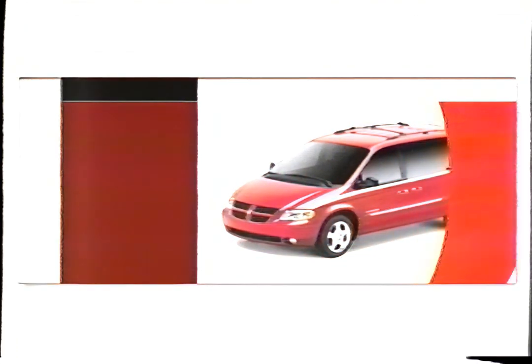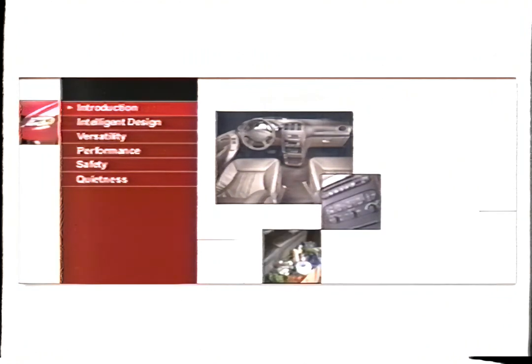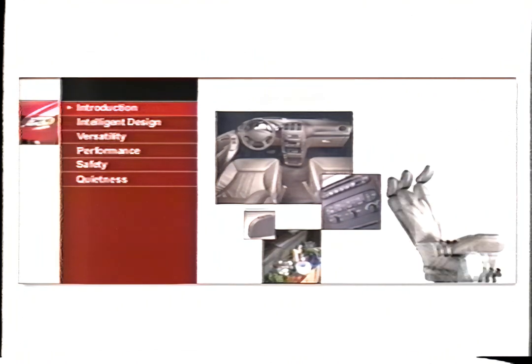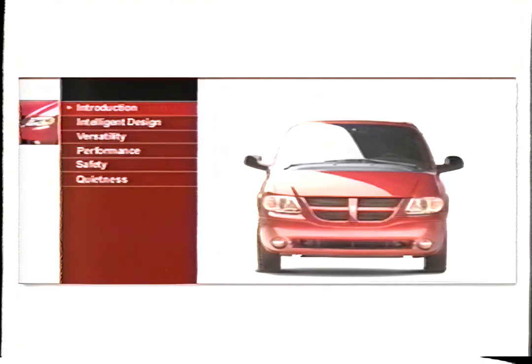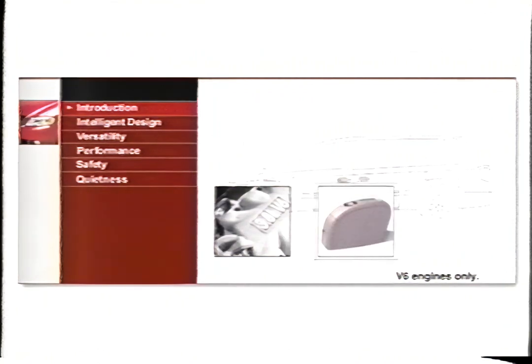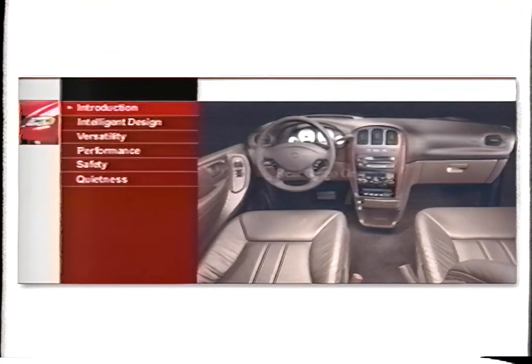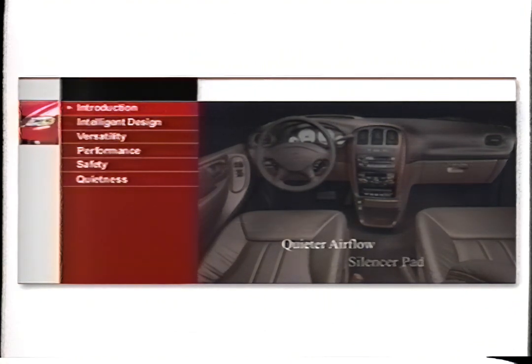Introducing the 2001 Dodge Caravan, built from the inside out. It changes the way minivans feel and the way they react to the driver and the passengers. Caravan builds upon its strong reputation as a leader in minivans. It comes complete with automatic sliding doors, an industry-first power liftgate, a new aerodynamic design, your choice of engines more powerful than their predecessors, a versatile removable center console, a new in-dash four-CD player, and one of the quietest and most comfortable interiors on the road.